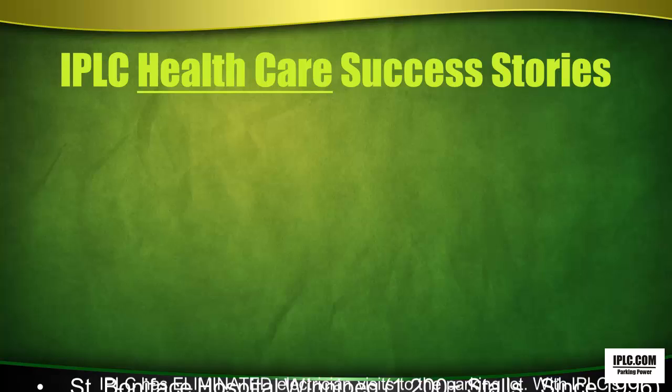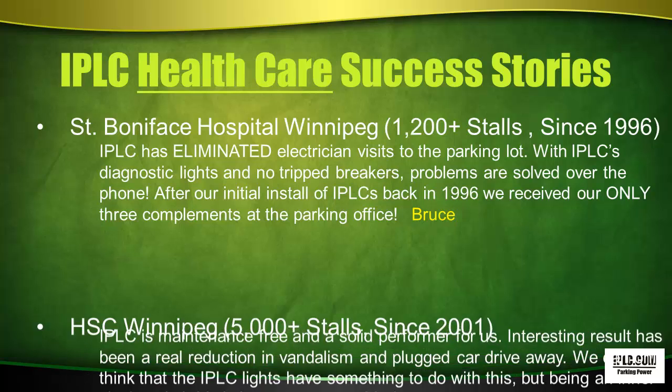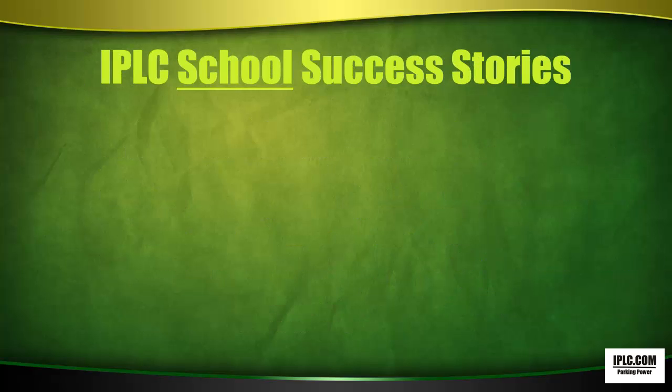IPLC Healthcare Success Stories. St. Boniface Hospital in Winnipeg, with 1,200-plus stalls since 1996. Bruce said IPLC has eliminated electrician visits to the parking lot — with IPLC's diagnostic lights and no tripped breakers, problems are solved over the phone. After our initial install of IPLCs back in 1996, we received our only three compliments at the parking office. Mark at HSC Winnipeg, with 5,000-plus stalls since 2001, commented that IPLC is maintenance-free and a solid performer. An interesting result has been a real reduction in vandalism and plugged-car drive-away — the IPLC lights seem to have something to do with this, which is important for an inner-city hospital.